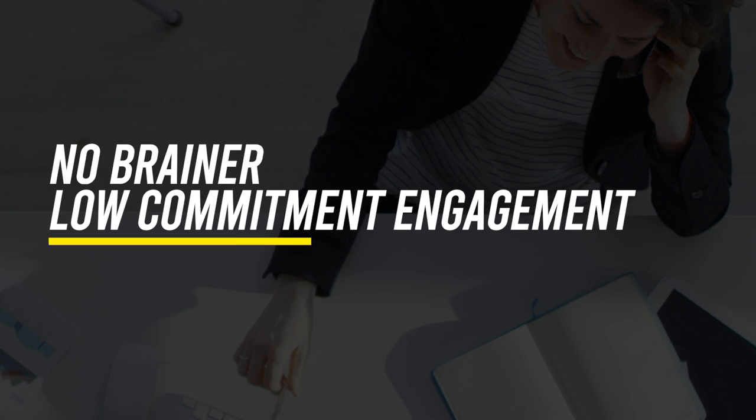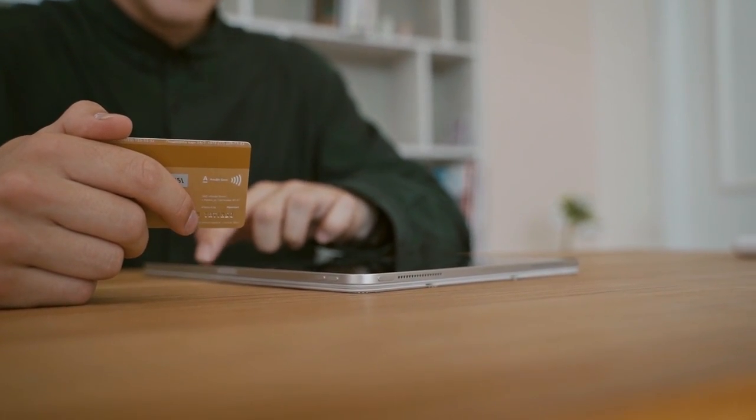The second strategy to securing your first SMMA client with zero experience is making sure it's a no-brainer, low commitment engagement. I personally don't believe that offering your services for free is a good idea. One of the main reasons is that I truly believe people have to pay to pay attention. When someone invests in something, they are emotionally invested in that decision. When you offer your services for free, clients aren't invested, so if you need creatives from them or you're trying to launch a time-sensitive campaign, it makes it much harder to get them results.